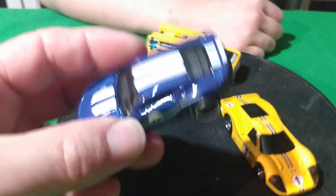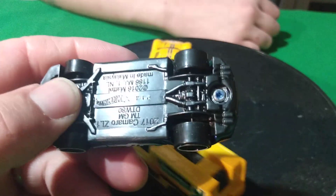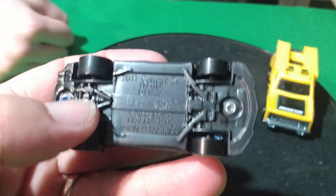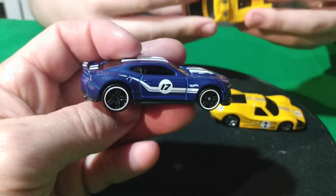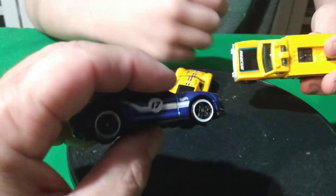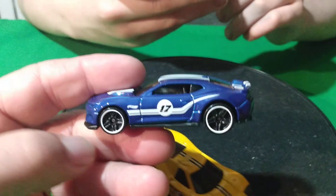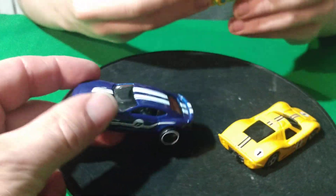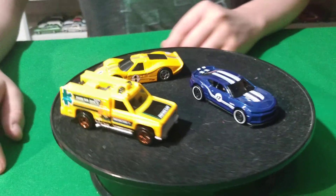And then this is the Camaro — the 2017 ZL1. We don't have the '70 Camaro in blue, right? We found this one, but the blue Camaro — I don't think it's out yet. It comes out later.